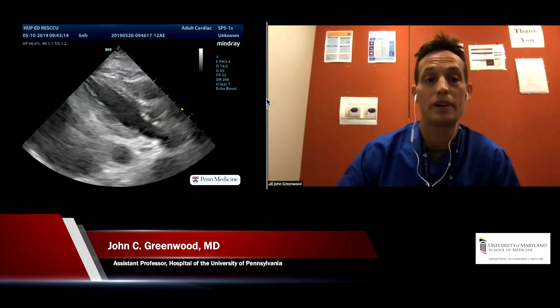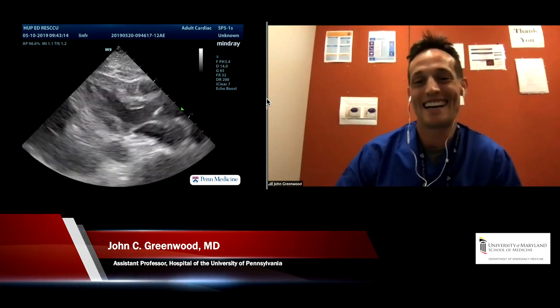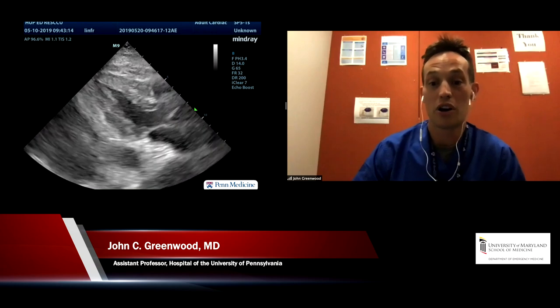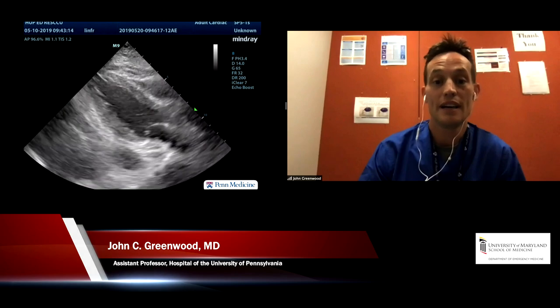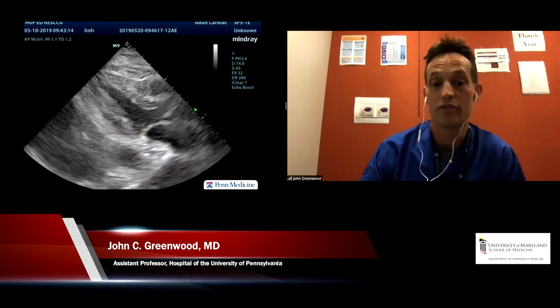So let's see how he responds. He gets a little bit of fluid, and while that's happening, our ultrasound team comes in and takes a look. The right ventricle looks pretty small, the left ventricle looks underfilled — certainly tachycardic, no pericardial effusion, nothing to necessarily explain the hypotension except maybe an underfilled heart.